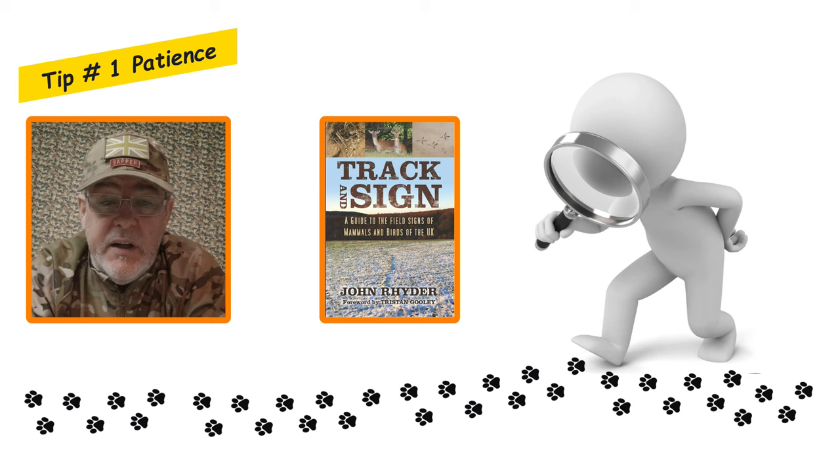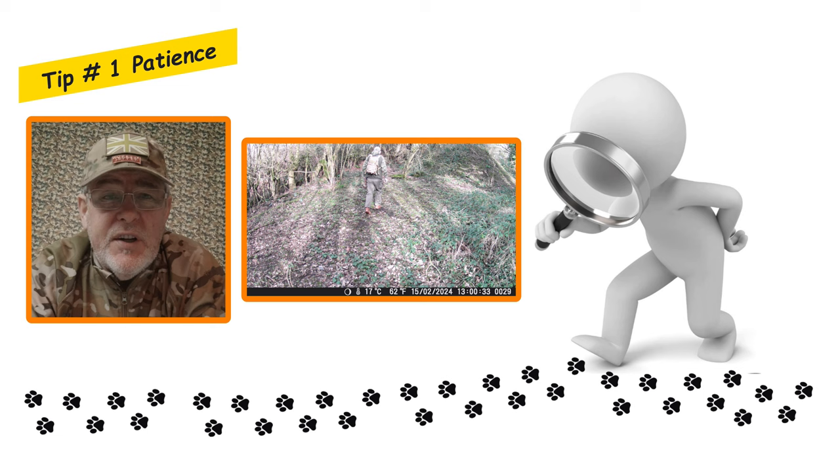Tip number one on tracks and signs is all to do with patience. Learning all about tracks and signs can be a long-term process, but with patience to keep learning it can be very rewarding for wildlife photographers. What you can find under your feet can lead you to great opportunities to get close to wildlife, and with patience get the images that you're after.